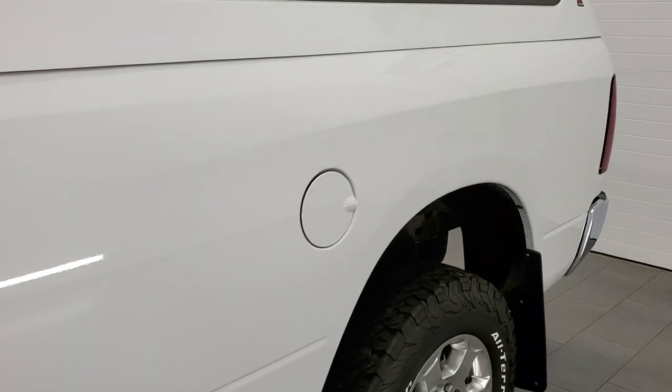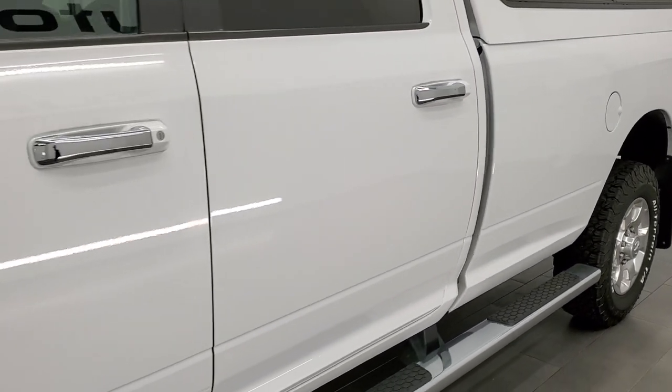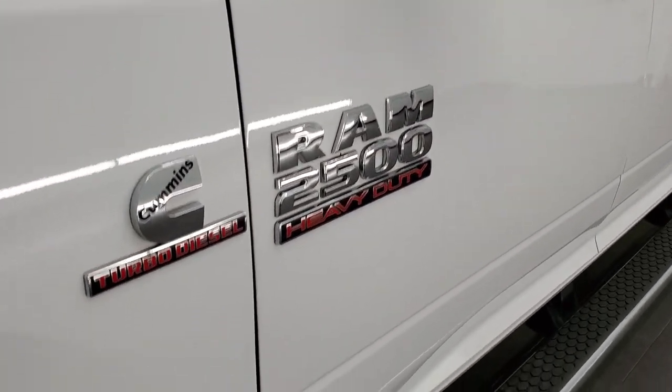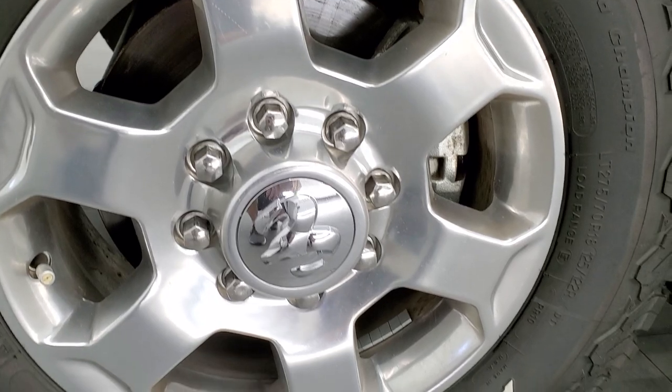And if you like the video and want to subscribe to our YouTube channel, we do videos each and every day here at Summit Auto. In the lower right hand part of the screen is a subscribe button — click those bell notifications to get updates every day we do those videos. It comes with the polished aluminum rims.